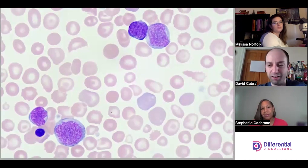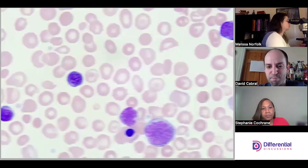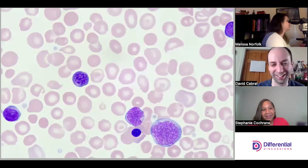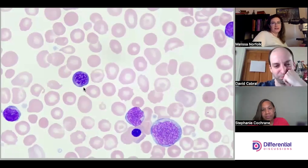If this truly is a child, this concerns me a lot. There's no doubt. This concerns me a lot, full stop. No human being should have peripheral blood look like this.